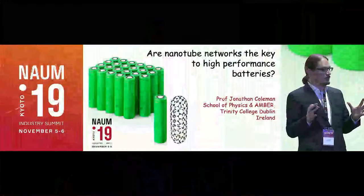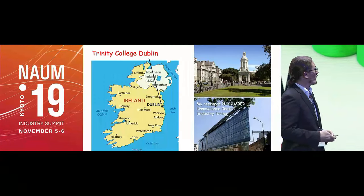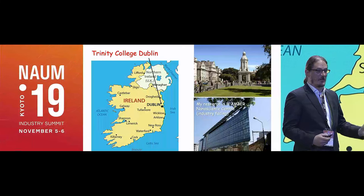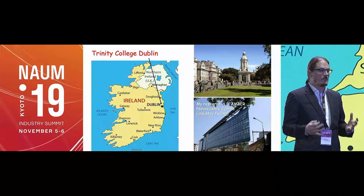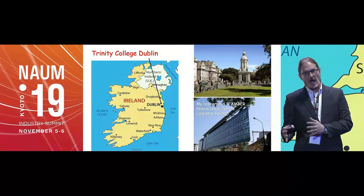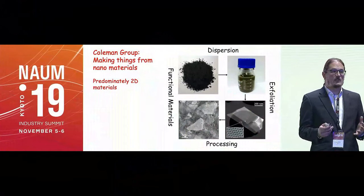Thanks very much, it's wonderful to be here. I'm a little bit intimidated because we've had all these wonderful industry and technical talks, but I'm going to bring us way down the TRL ladder because I'm going to talk about stuff done in a university lab. My name is Jonathan Coleman, I'm from Trinity College Dublin. We work in the nanoscience center, which is industry-facing, so we have to do both excellent basic research and applied industrial research.